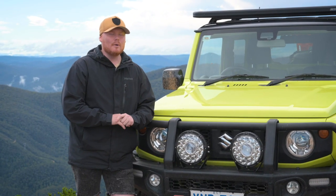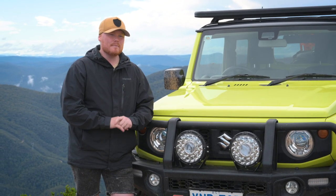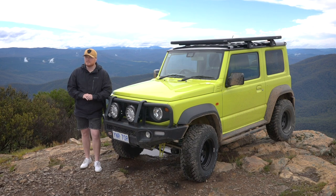G'day guys, my name's Cullen. I work at the 4WD Supercenter store in Fishwick, and this is my JB74 Suzuki Jimny.